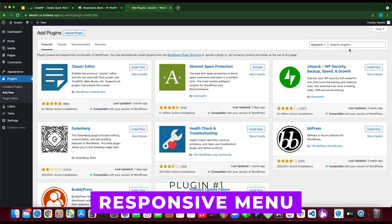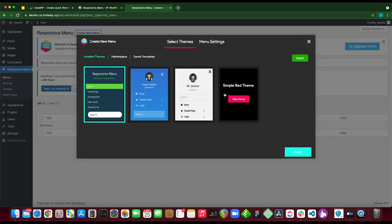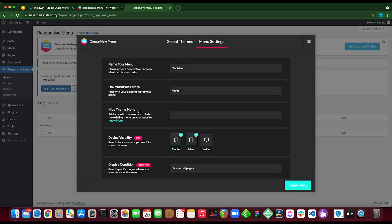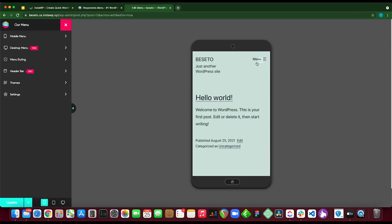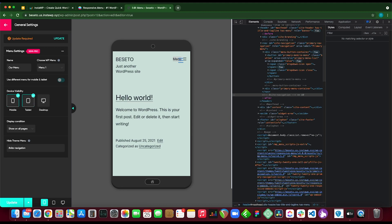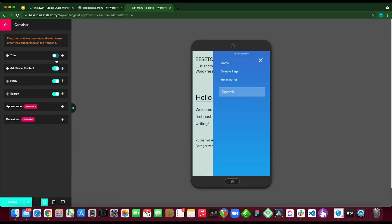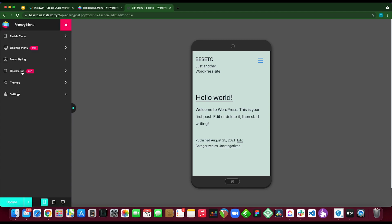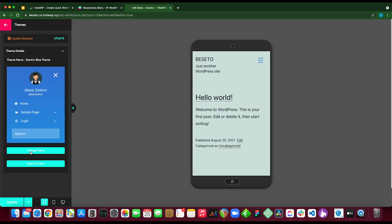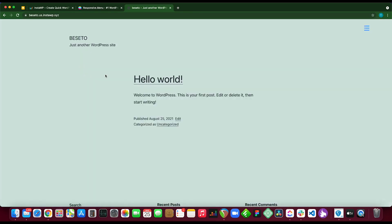Number one: Responsive Menu. Responsive Menu offers extensive customization options for upgrading your WordPress website's navigation system. It creates visually impressive menus that work seamlessly on all devices, with a streamlined menu creation process suitable for beginners. Its mobile-first design focus makes it an excellent choice for mobile optimization. Prices start at $49 per year.